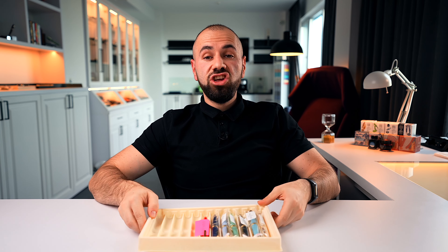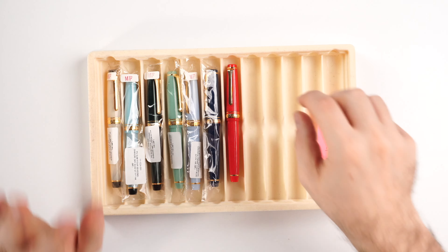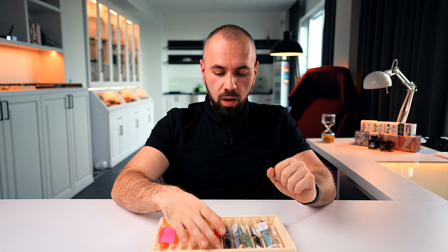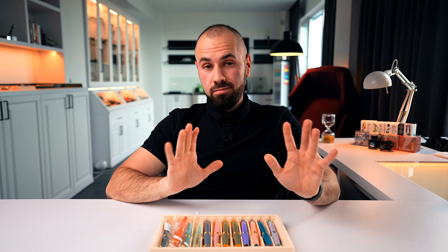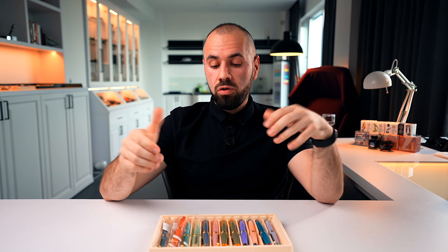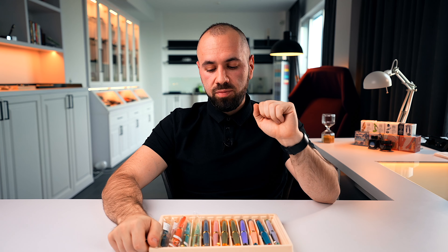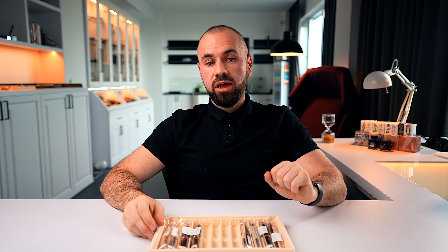We also have the Sailor Pro Gear Shikiori — these fountain pens are available in a box with a bottle of Shikiori ink from Sailor, which you can also buy separately at Penventure. Here is the Sailor Pro Gear Slim Mano and Seasonal Festivals, which come with a bottle of ink. If you have a certain type of writing experience you're looking for in a Sailor, write it in the order notes and I will personally check your nib.